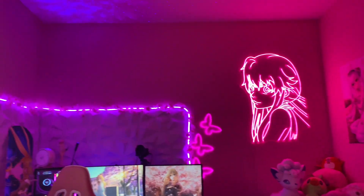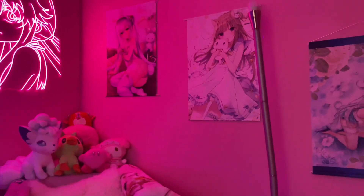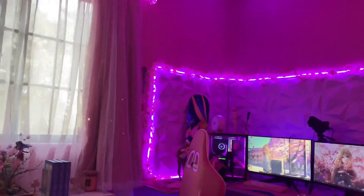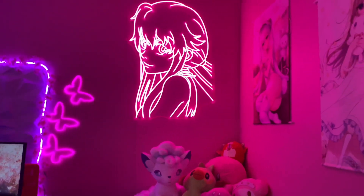I hope you guys like my new setup as much as I do and I hope you also liked my video. And if you did, don't forget to like, comment, and subscribe if you want to. No pressure. I hope you guys have a great day and a great 4th of July.